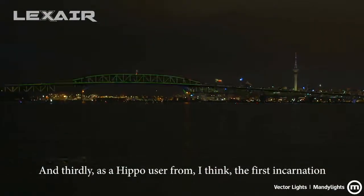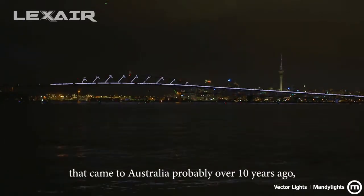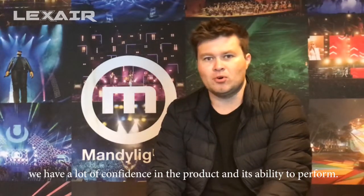And thirdly, as a Hippo user from the first incarnation that came to Australia, probably over 10 years ago, we have a lot of confidence in the product and its ability to perform.